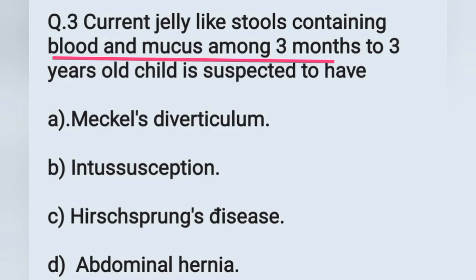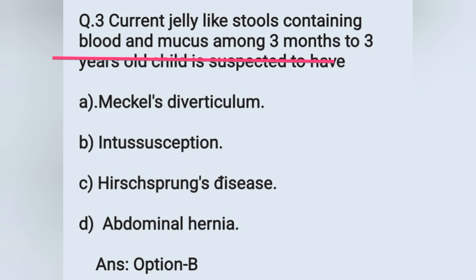Question number 3: current jelly-like stool containing blood and mucus among a 3-month to 3-year-old child is suspected to have. Options: A) Meckel's diverticulum, B) intussusception, C) Hirschsprung's disease, D) abdominal hernia. Current jelly-like stool is a typical feature of intussusception. Option B is the correct answer.